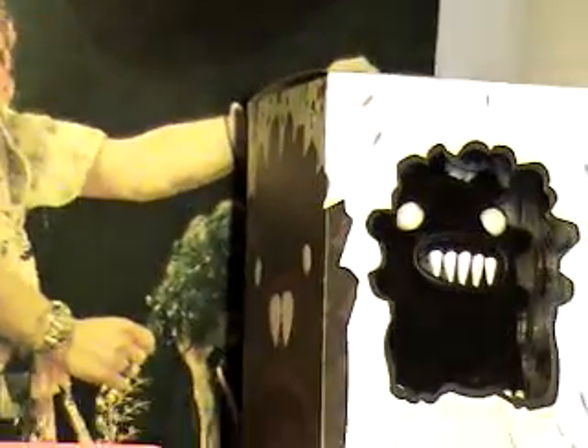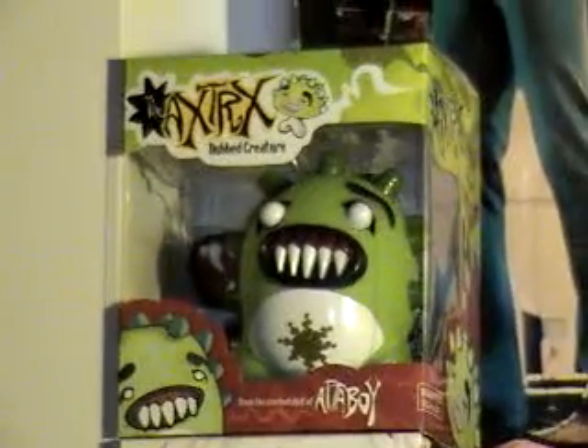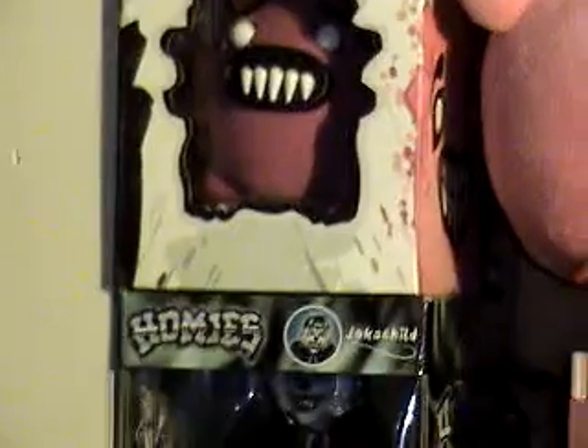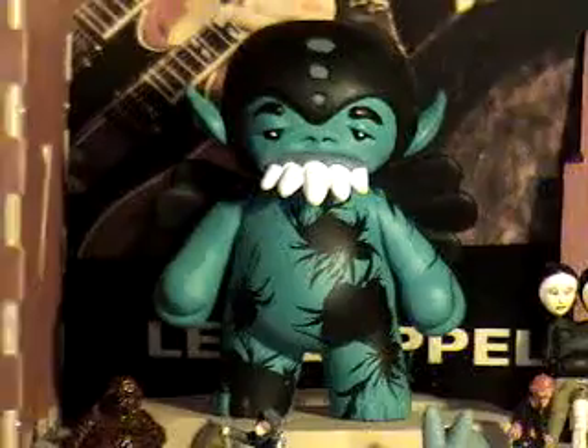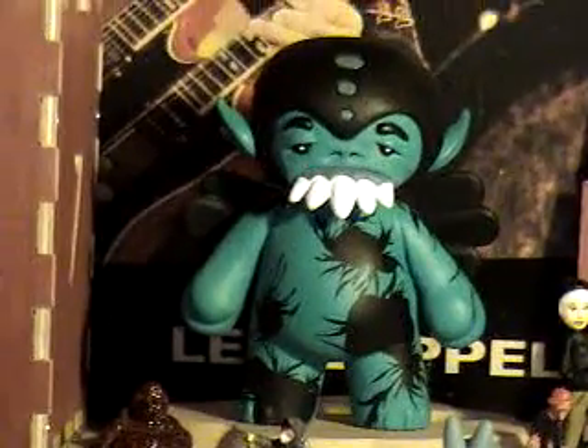Alright, then up here we got Attaboy stuff — that guy, that guy, and that guy. Those are Attaboy figures, and also that guy. That's a really special piece — it's number seven of twenty different figures that are hand-painted by Attaboy. We were so lucky to get this. This is number seven, my lucky number.